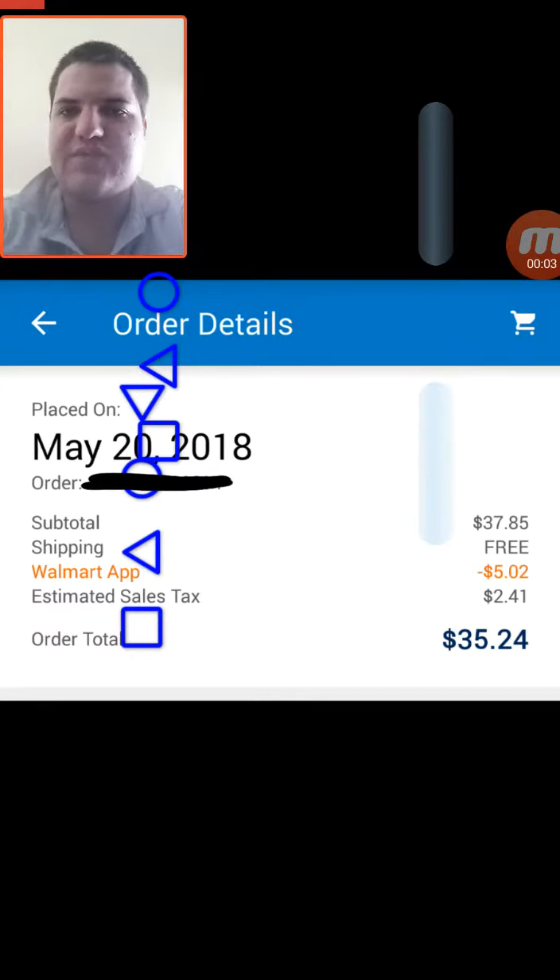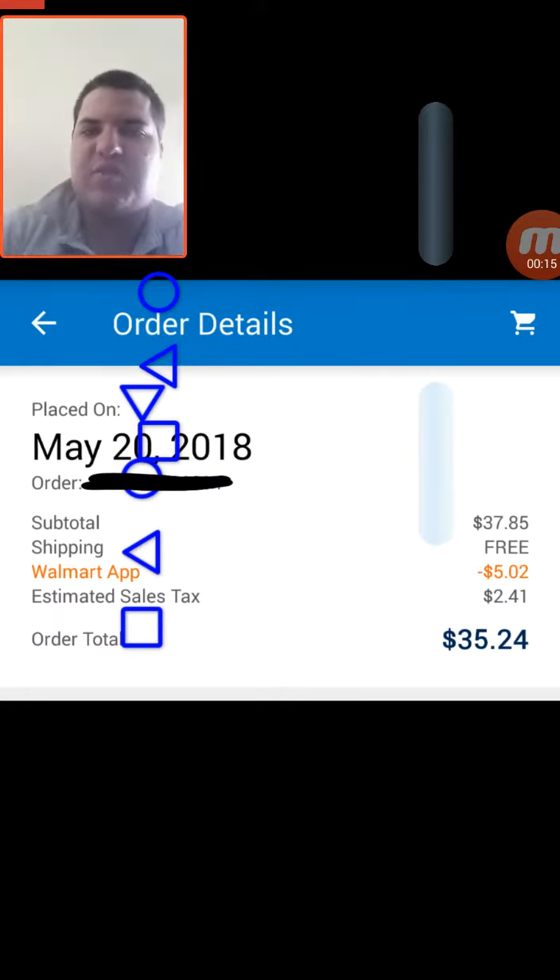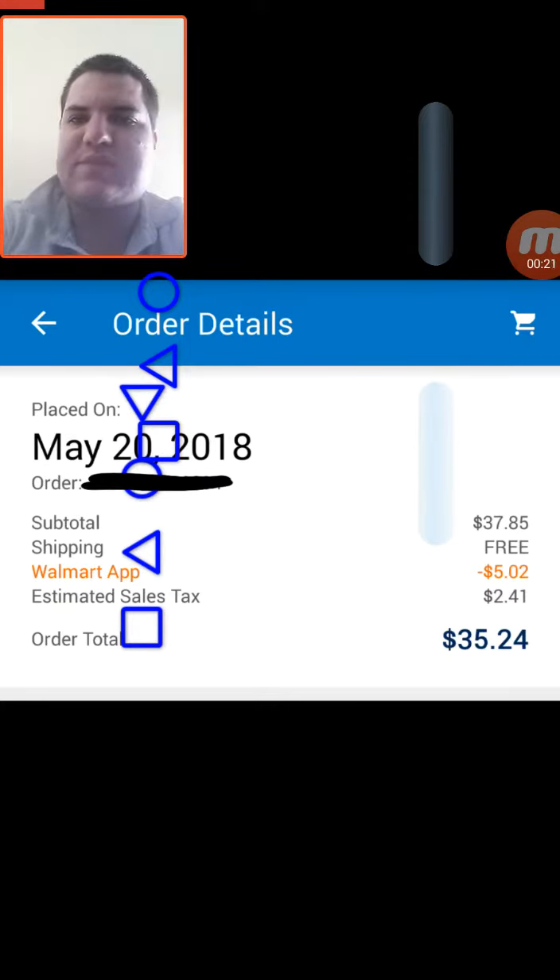Hello everyone, hope you're doing well. In this video I want to talk about the Walmart $5 off $35 coupon they're advertising in stores right now, and how to get this to work because it's not exactly clear. Here you can see this has worked for me — it's removed $5 off my order of $35 plus.